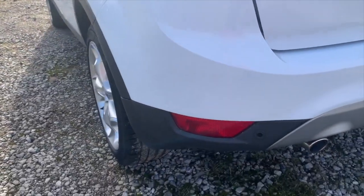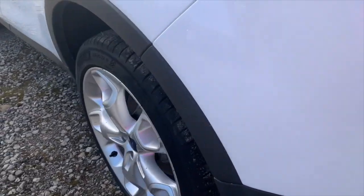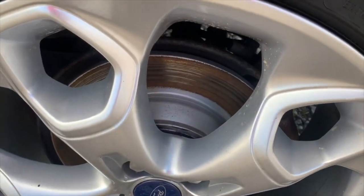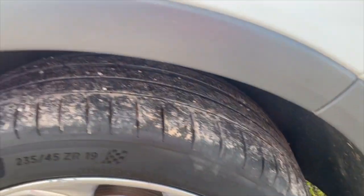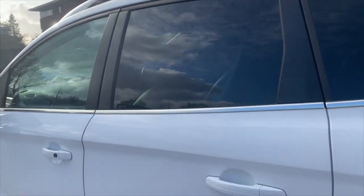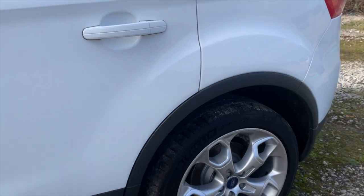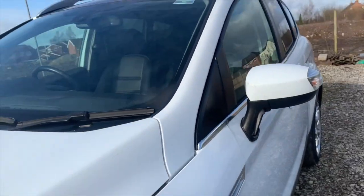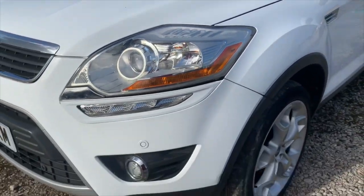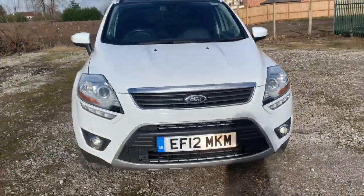Bit of a thing really isn't it? Bit of a thing. As you can see brand new discs and pads. It's got Michelin's all the way around. Privacy glass. Door lock on it. It's going to need a tyre, it's just running out. So, there you have it. I'll take you inside the car, so I'll see you in a second.